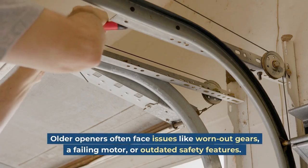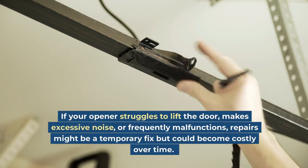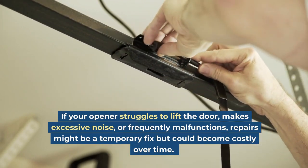Older openers often face issues like worn-out gears, a failing motor, or outdated safety features. If your opener struggles to lift the door, makes excessive noise, or frequently malfunctions, repairs might be a temporary fix but could become costly over time.